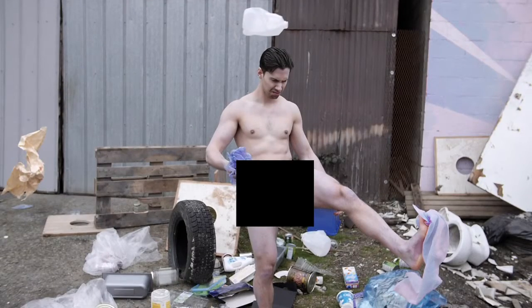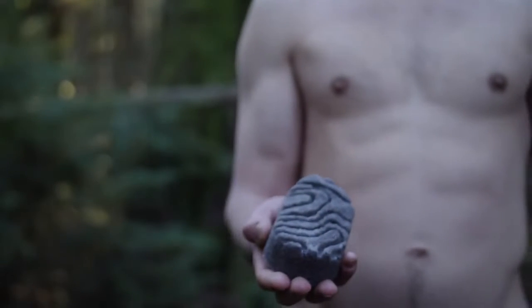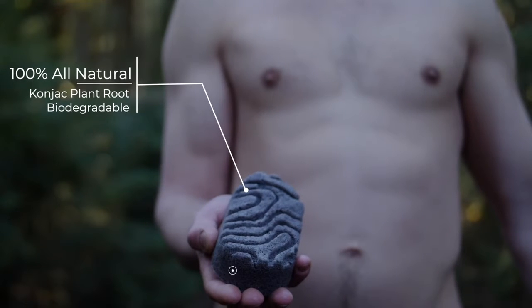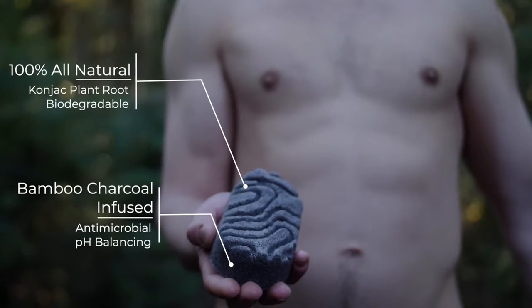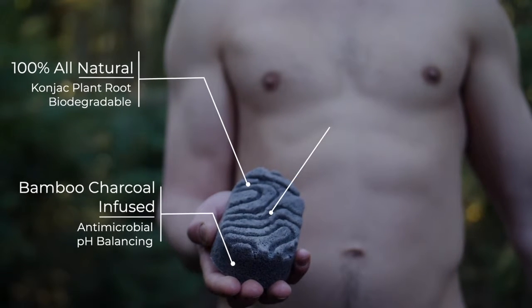But we'll leave the past in the past. The Origin Sponge is made from konjac plant root — 100% natural and fully biodegradable. Because our sponge is infused with bamboo charcoal, it's antimicrobial, helping prevent the growth of bacteria and those nasty, musty odors from developing at all.